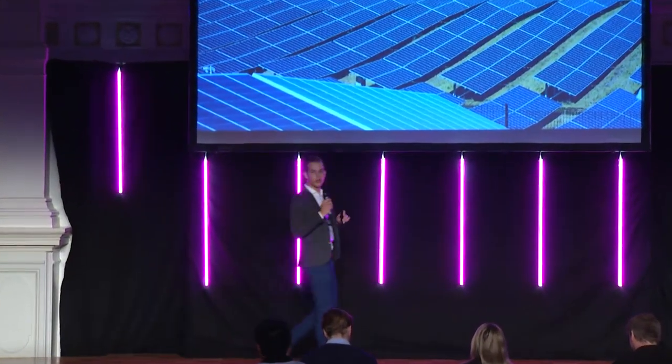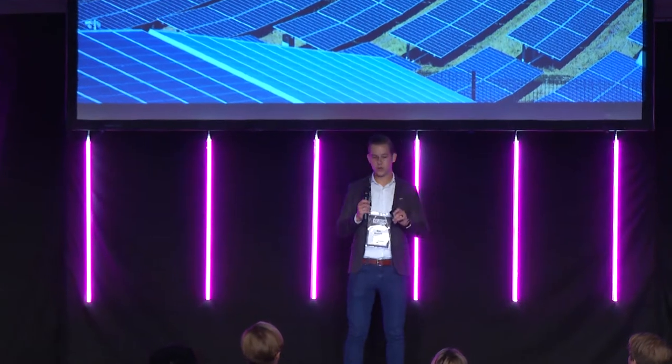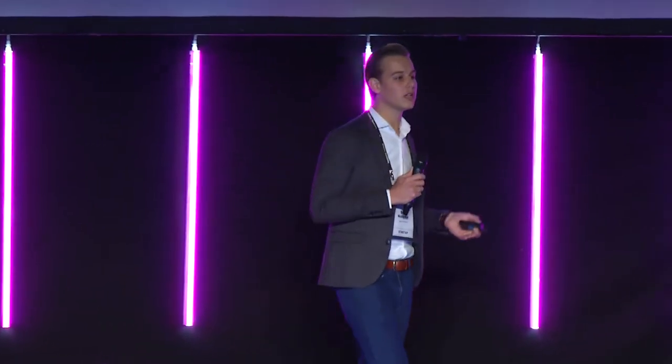Hello. The world population has grown from 2 to over 7 billion people in the last 100 years, and we all need sustainable energy. Solar PV is one of the most promising solutions, showing exponential growth in continuous cost reductions.